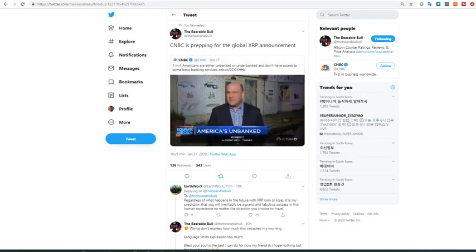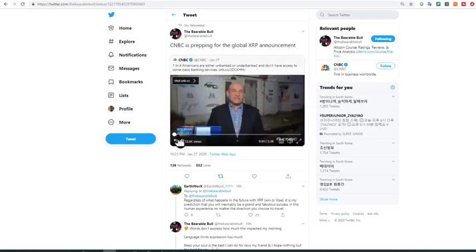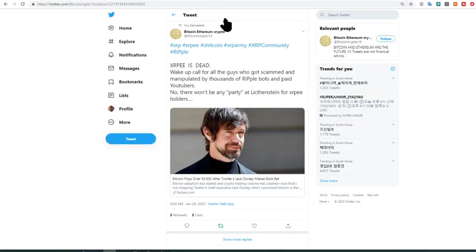Nationally, they estimate one in four Americans is either unbanked or underbanked — they don't have access to basic banking services. Some don't trust banks, some live in banking deserts, and some think they're too poor to open an account. The key takeaway is that one in four Americans are unbanked — and who talks about banking the unbanked all around the world? That's blockchain technology, specifically Ripple, the company using XRP as the digital asset to leverage that.